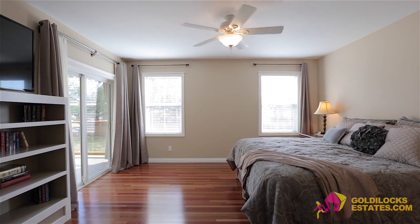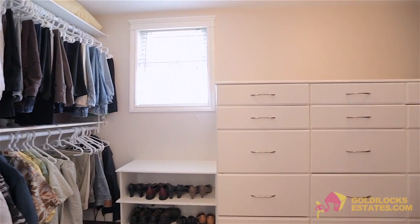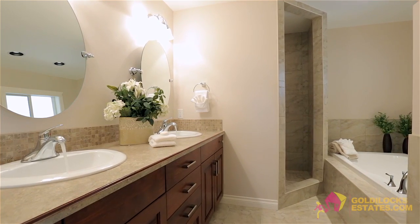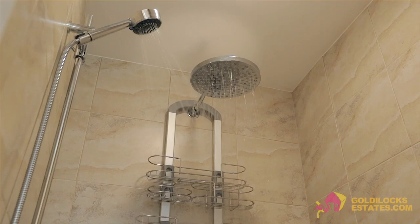Next is the home's master bedroom and ensuite which features a huge walk-in wardrobe with built-in cabinetry and offers direct upper patio access. The spa-like ensuite features in-floor heating, a large walk-in shower with dual heads and a luxurious soaker tub.